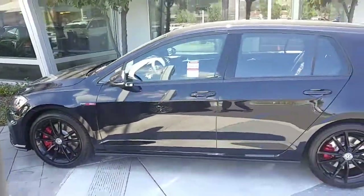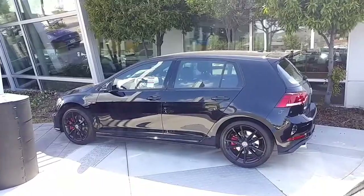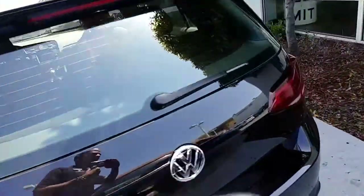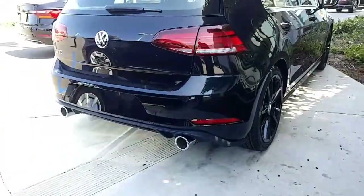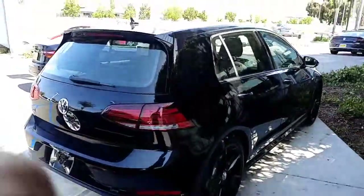I'll definitely try and take it down so when you come. It's 238 horsepower in the car — this is our best driving car for Volkswagen. Of course it's dropped an inch and a half down from the factory, does have dual exhausts on the back of this car.